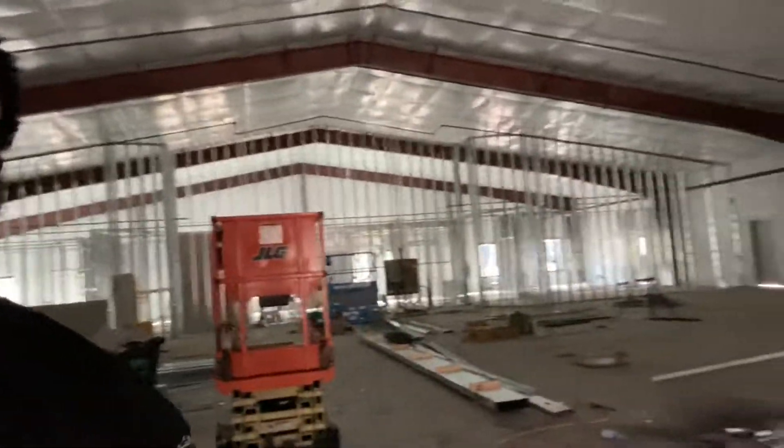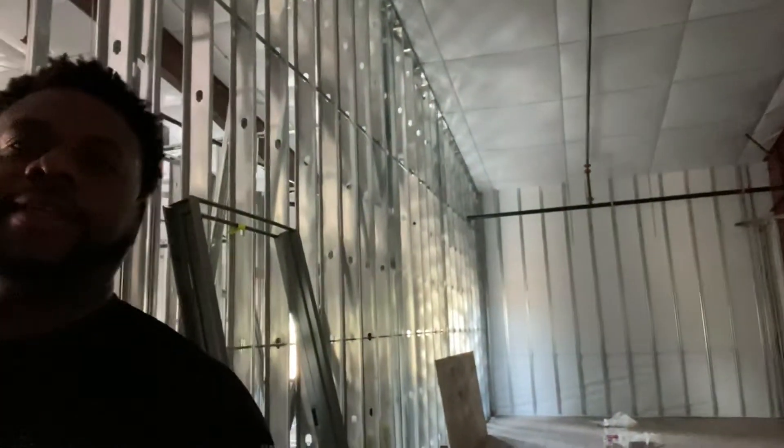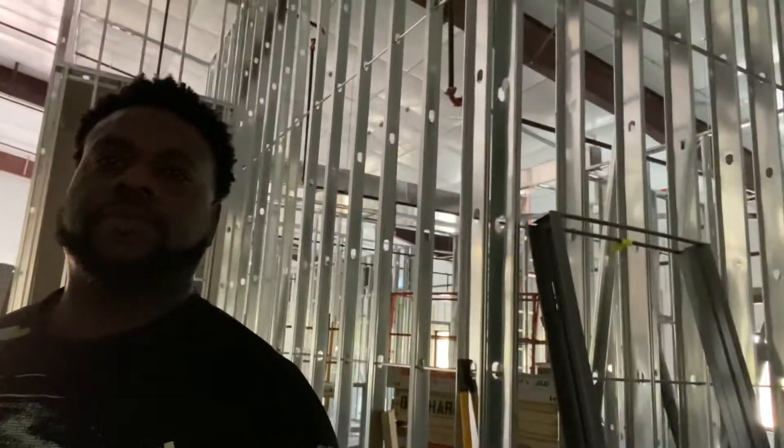Let me show you — this is the sanctuary. You can see the sanctuary; let me get the camera angle right. You can see the sanctuary, where those bars are right there — the beams, the frames, the framing behind me, all the way down there. That's the sanctuary.